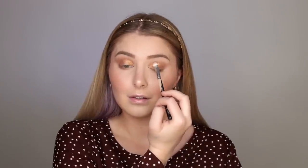Next I'm taking the lighter shade and using that to blend. Then I'm using the beautiful gold bronzed shimmer shade and putting that all over my lid. Lastly, I'm using the darkest shade in the palette to create a smoky wing.